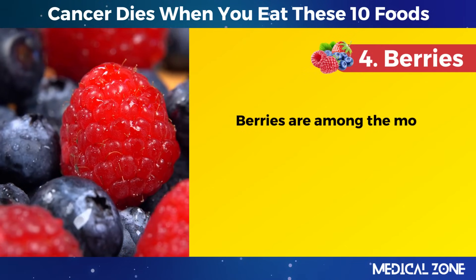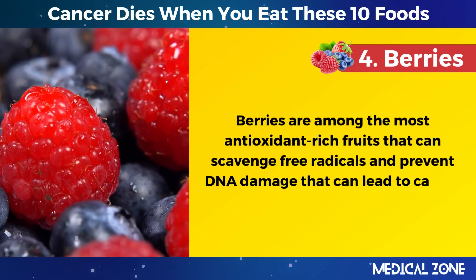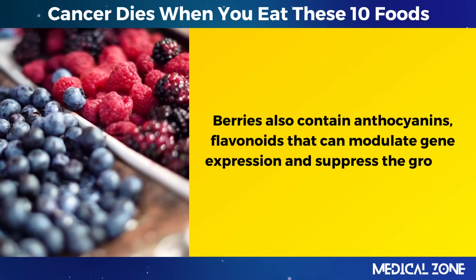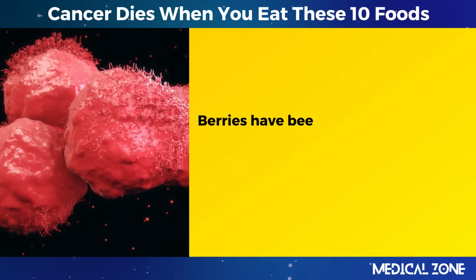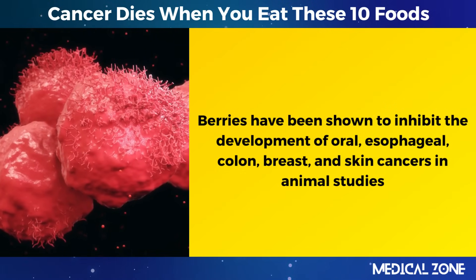4. Berries. Berries are among the most antioxidant-rich fruits that can scavenge free radicals and prevent DNA damage that can lead to cancer. Berries also contain anthocyanins, flavonoids that can modulate gene expression and suppress the growth and invasion of cancer cells. Berries have been shown to inhibit the development of oral, esophageal, colon, breast, and skin cancers in animal studies.